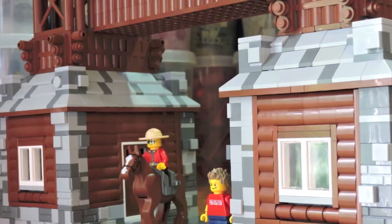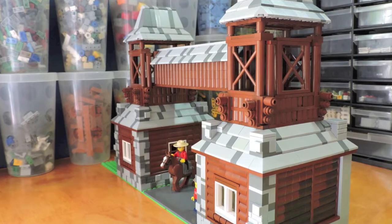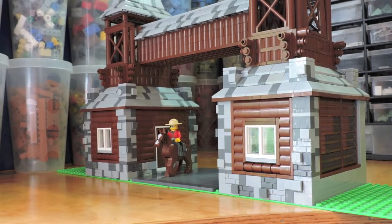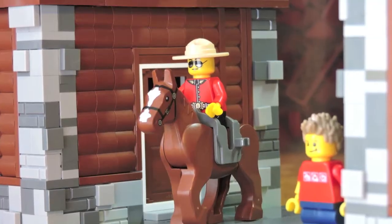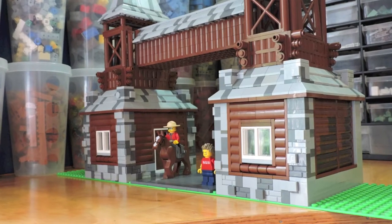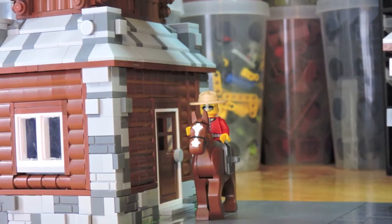Hey guys, Brick Amigos here, welcome back to another video. Today we've got a project that we made for Canada 150, and more importantly Canada Builds 150. We built the East Gate of Riding Mountain National Park — it was built in 1933 and is recognized as a federal heritage building.